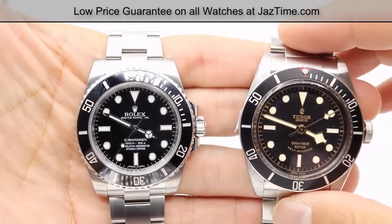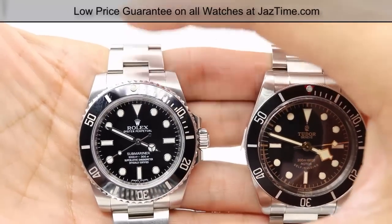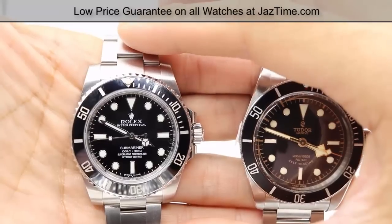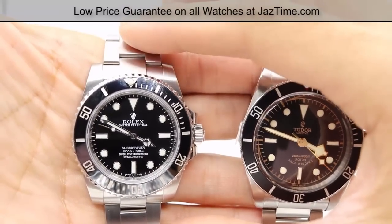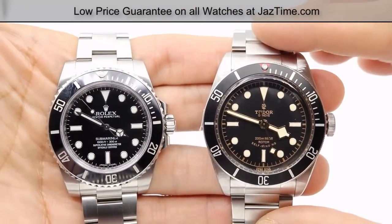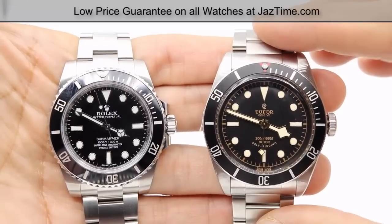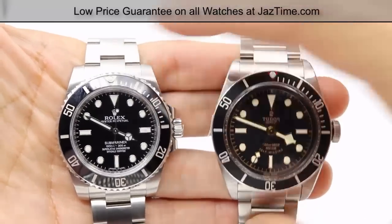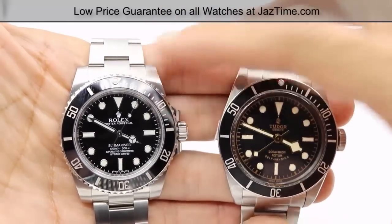Now let's go ahead and start with the price. At JazTime.com, you can buy the Submariner for $6,700, and the retail price is $7,500. The Tudor Heritage on your right retails for $3,495, and you can buy it at JazTime.com for $3,100. So the price difference here is a lot — it's about $3,000 difference in price.